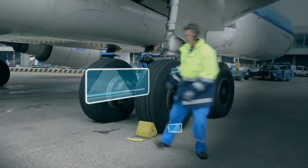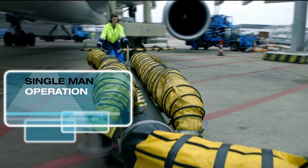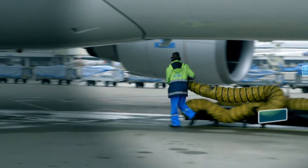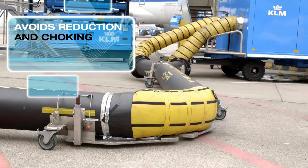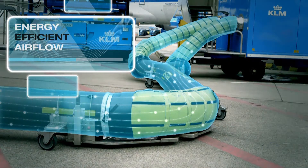The AirSnake is designed for a single-man operation and used in the day-to-day operation of development partner KLM at Amsterdam Airport Schiphol. An optimized hose length is created with the AirSnake for handling various types of aircraft, avoiding reduction and choking of the airflow and creating an energy-efficient airflow.